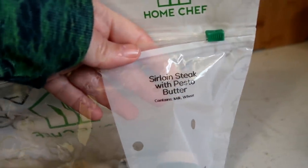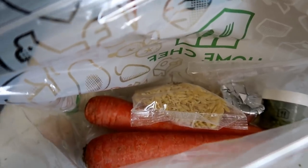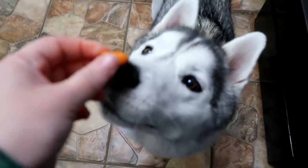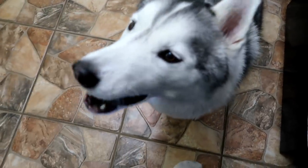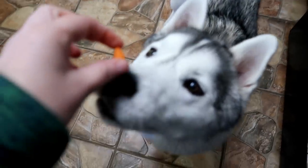Pulled out the bag with all the good stuff — this one says sirloin steak with pesto butter. We gotta prepare all this stuff and I'll leave the meat in the fridge till I'm ready for it. Shelby saw I was cutting up carrots and left. Memphis is like, I would eat a carrot! You just get the little ends — little carrot ends. Here you go.